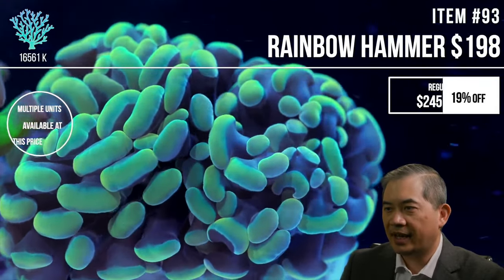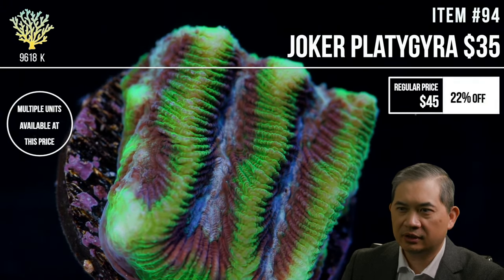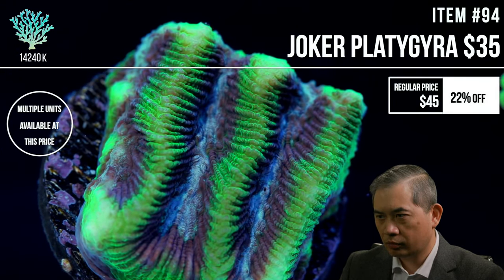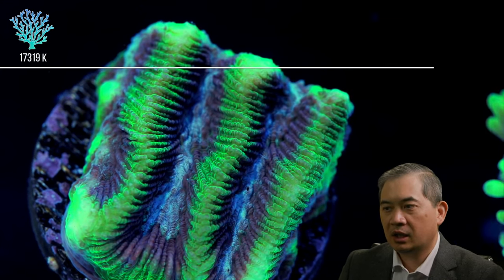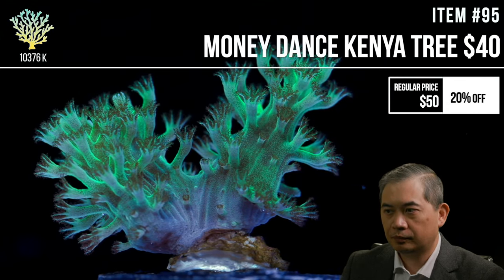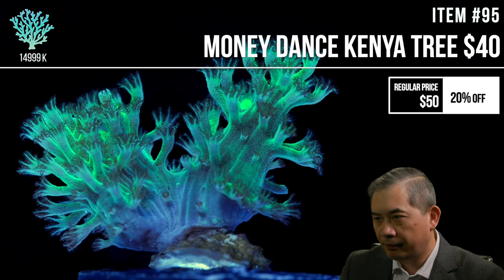Don't mix magnesium sulfate with kalkwasser — kalkwasser is incredibly reactive, so I'd dose magnesium separately. As for whether I prefer calcium reactors over kalkwasser, I don't have a preference. Right now, every system except one has both a kalkwasser dosing system and a calcium reactor.